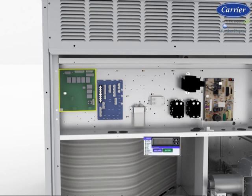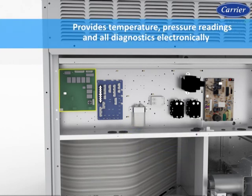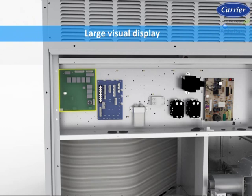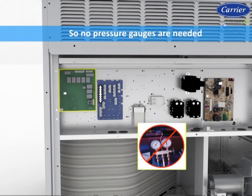The ComfortLink control manages base staging and operation, and provides temperature, pressure readings, and all diagnostics electronically on the unit via a large visual display on the scrolling marquee. All messages are displayed in full text, so no decoding is required. All sensor information can be accessed at the scrolling marquee, so no pressure gauges are needed.